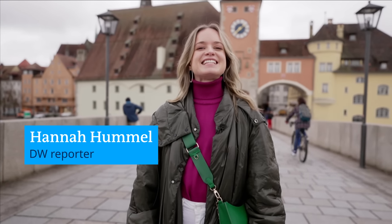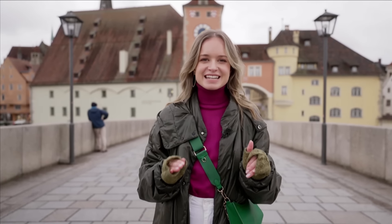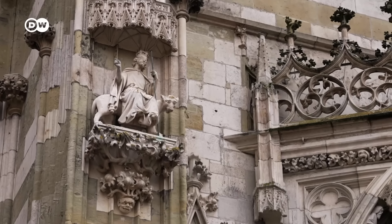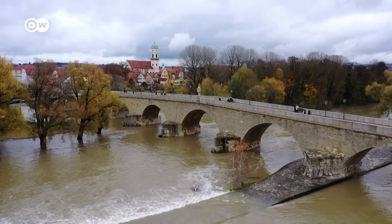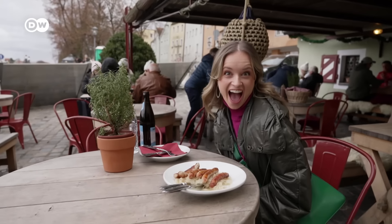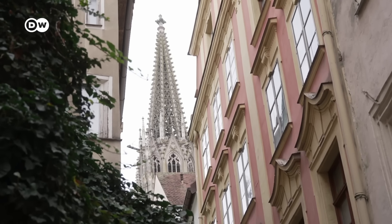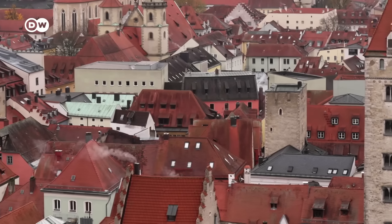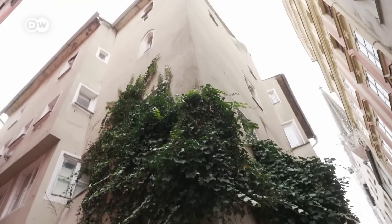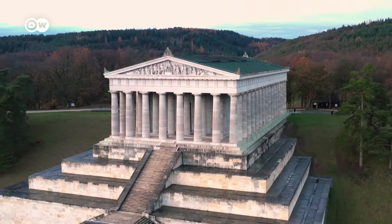Today I'm exploring the Bavarian city of Regensburg, a medieval town with 2,000 years of history. The old town with its historic buildings survived the bombs of World War II. It has a connection to the devil and is a great spot to get into German sausage. Doesn't it look like something straight out of a fairy tale? The cathedral spires, the river, the red roofs — it's giving medieval core to the max. And it's also close to one of Germany's most important national monuments, the Valhalla. So let's go and explore.